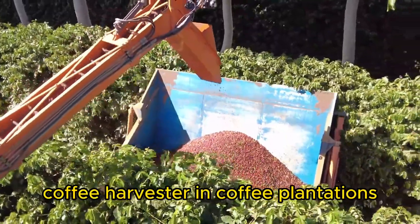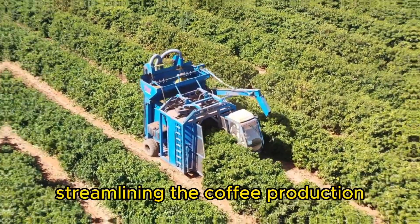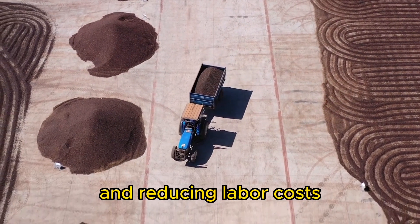Coffee Harvester. In coffee plantations, these machines mechanically strip the ripe coffee cherries from the branches, streamlining the coffee production process and reducing labor costs.